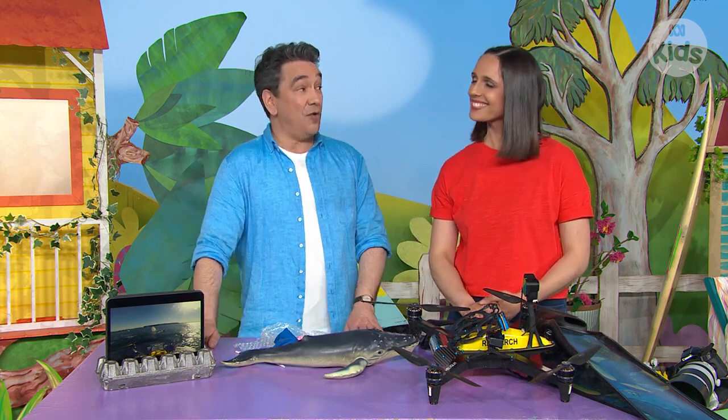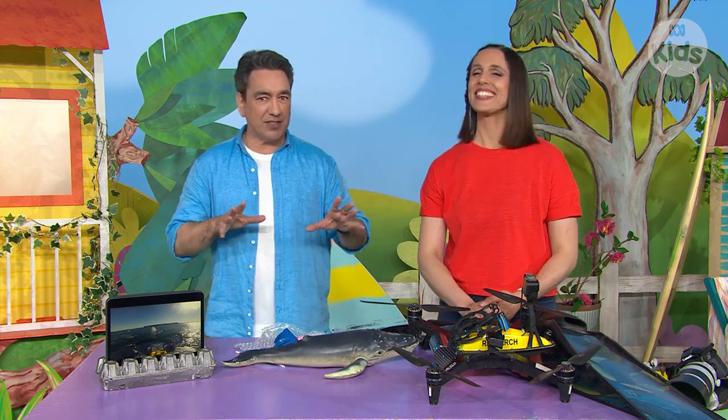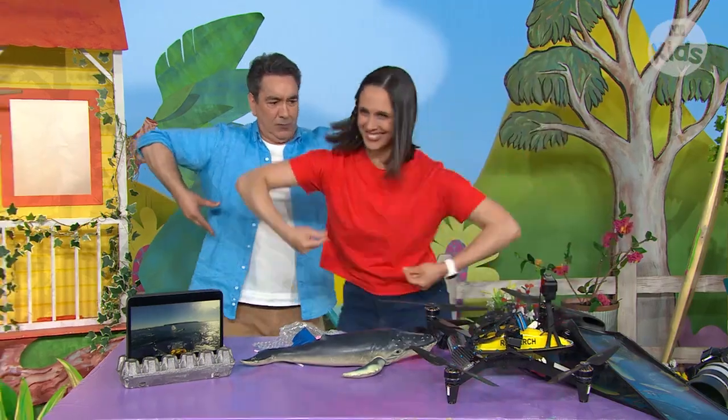Dr. Vanessa, thank you so much for coming in to visit us today. Thanks for having me, Alex. Now, before you go, can you show us how to be a crab scuttling along the sand? Sure thing. Ready? Scuttle, scuttle, scuttle. Scuttle, scuttle, scuttle. Scuttle, scuttle, scuttle.